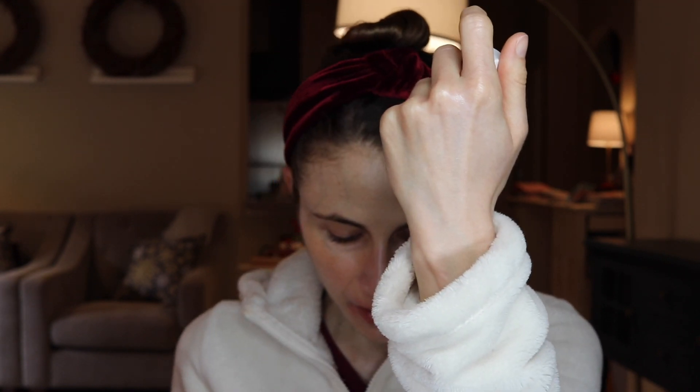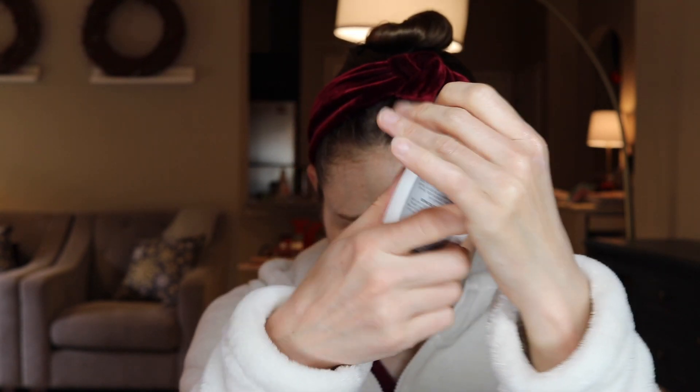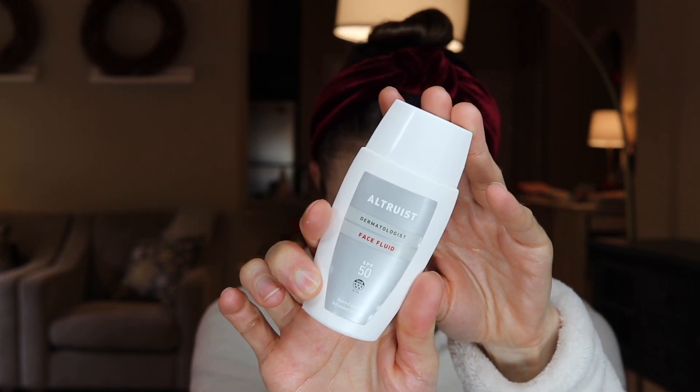I'm rubbing it on the back of my hand so you can see what it looks like. This product is water-resistant. It has avobenzone, Uvinul T-150, Tinosorb S, Tinosorb A2B, sulisob enezon, and titanium dioxide. So you do get a little bit of a white flash — on my skin it's not noticeable, but for those with a deeper skin tone you will see a little bit of a cast. I really like it though — it's not greasy, not heavy, kind of akin to the La Roche-Posay Anthelios Fluid, which I'm also a huge fan of.